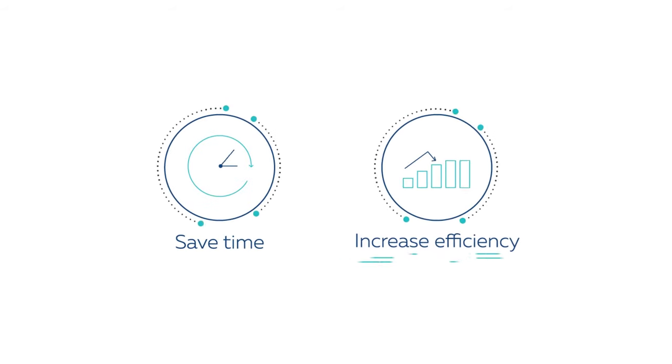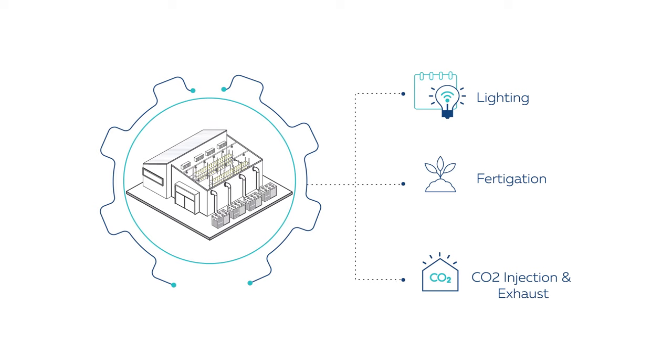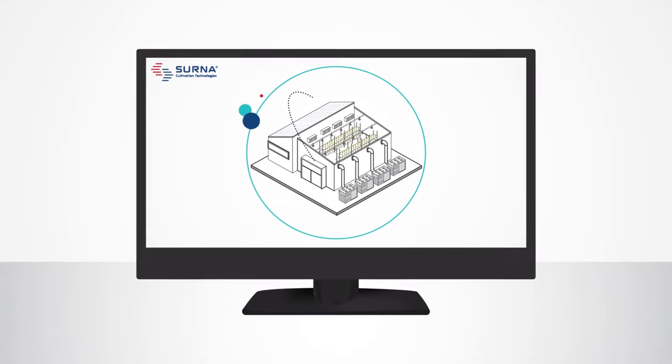Save time and increase efficiency with the ability to create smart schedules for lighting, fertigation, and CO2 injection and exhaust, all within a single interface.